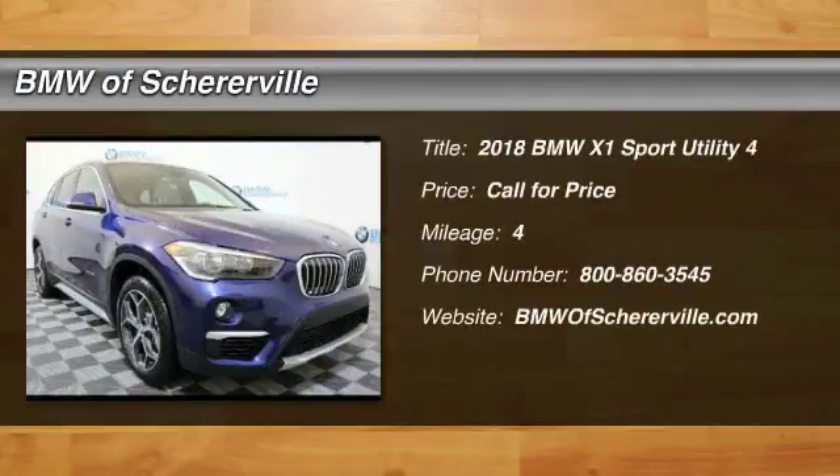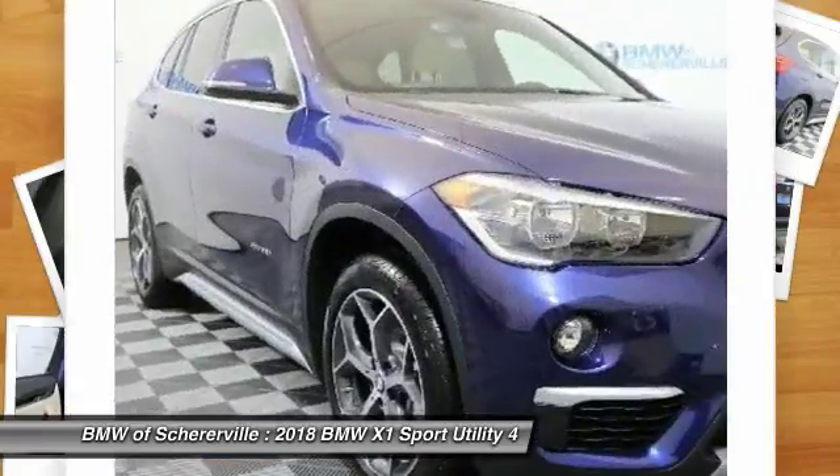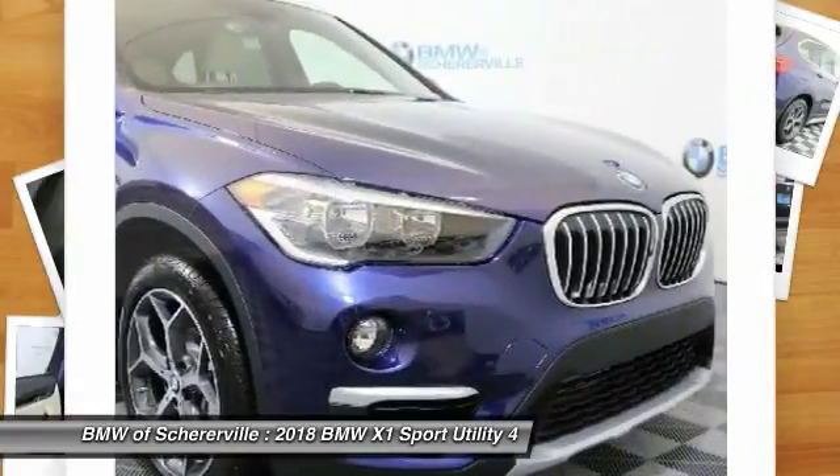We are pleased to show you the 2018 BMW X1. Based on the BMW 3 Series, the X1 is a compact crossover SUV.